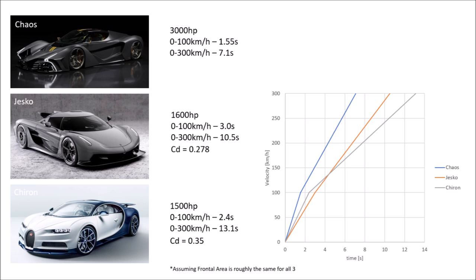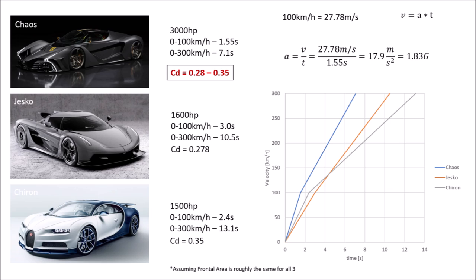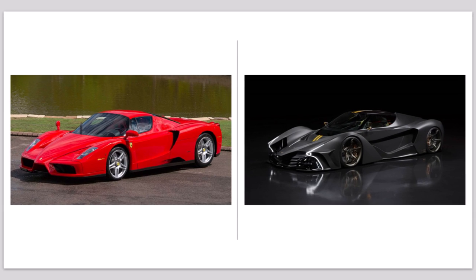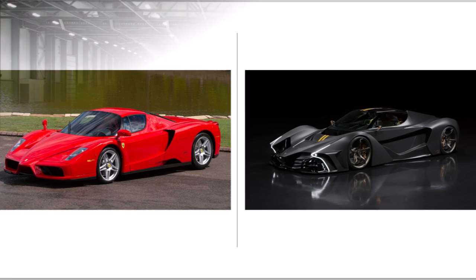For the Chaos, first you need an average acceleration of 1.83G and tires that can handle that to reach 100km/h in 1.55 seconds. It then reaches 300 after 7.1 seconds, which gives us a line that is flatter than the Jesko's but steeper than the Chiron's. So the Chaos's drag should sit somewhere between 0.28 and 0.35. In general, the Chaos looks pretty similar to the Ferrari Enzo to me.